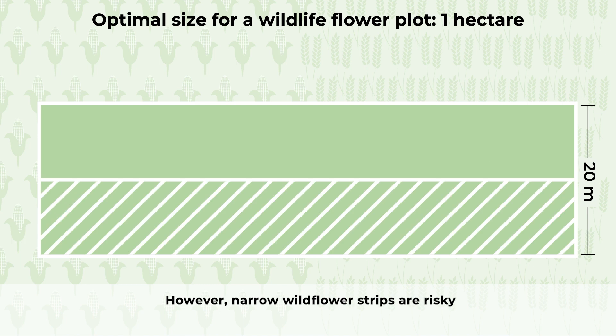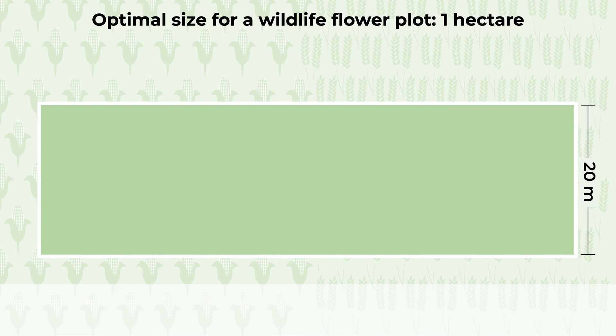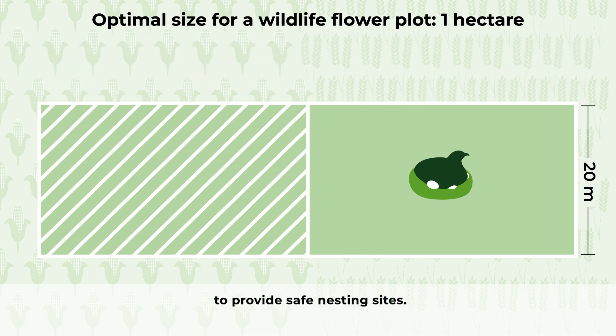However, narrow wildflower strips are risky because foxes prefer to search for prey along linear habitats. Each half of the wildflower plot should therefore be at least 20 metres wide, to provide safe nesting sites.